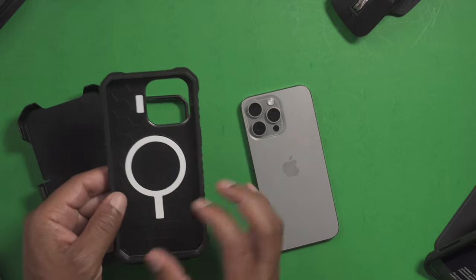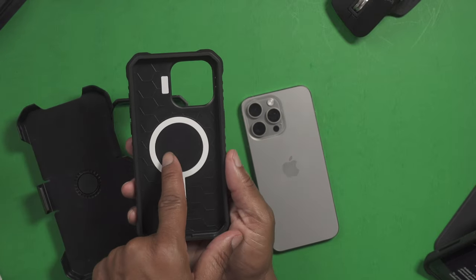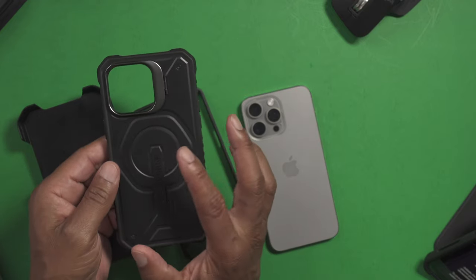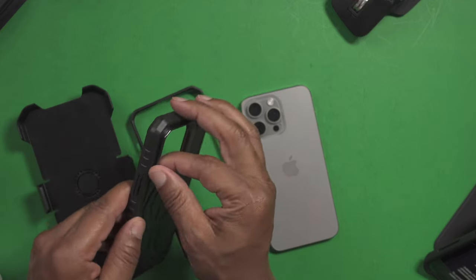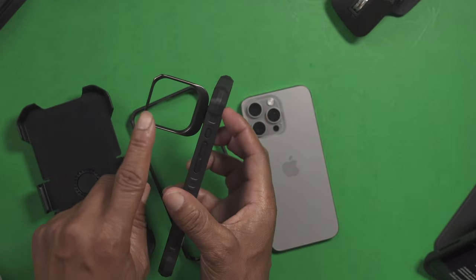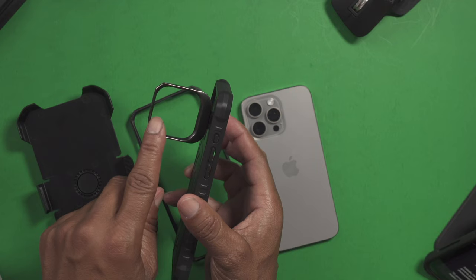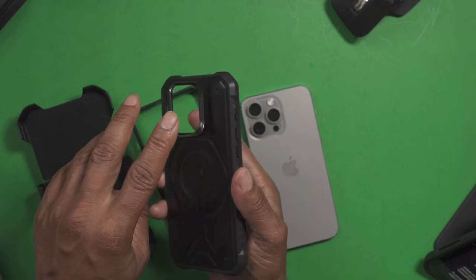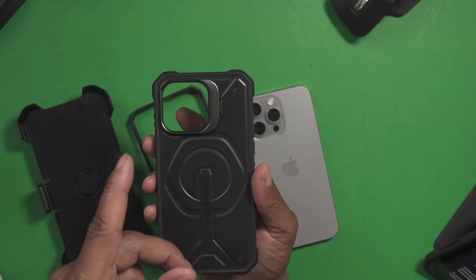Now on the back, as you can see, it does provide you an outline for MagSafe and it's also on the back. There's also a nice kickstand that's built into the actual camera protection, which is a very unique feature. So that's a plus.